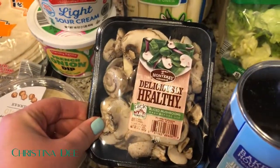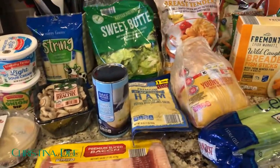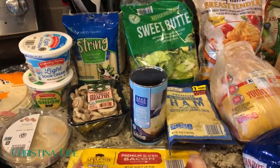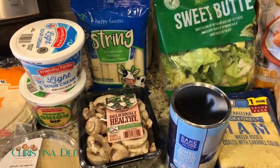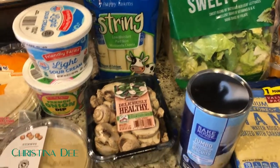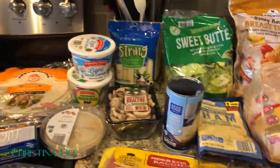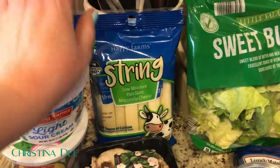I got sour cream and some French onion dip to go with our chips for Super Bowl viewing. I grabbed mushrooms just for whatever — I don't usually have a strict meal plan; I buy what looks good and what we haven't had in a while, then build meals around that. I'll link my most recent meal planning video so you can see how I take all these groceries and make dinners. Also got string cheese, which we love as a snack — especially Ivan.